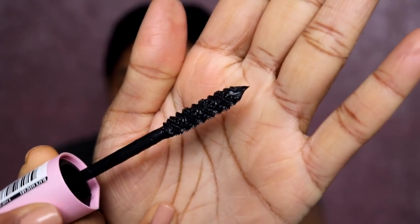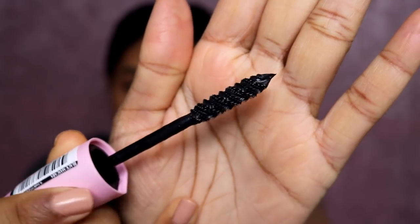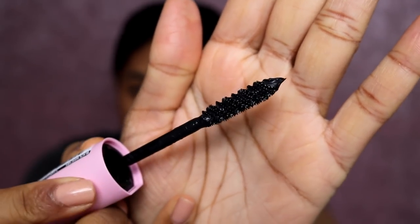The Baby Roll brush kind of spirals around — it's very unique, I've never seen one like this. I tend to get along with plastic brushes rather than bristle brushes most of the time, but for example my Bobbi Brown mascara has bristles and I really like that one. It really just depends on the formula and the mascara.